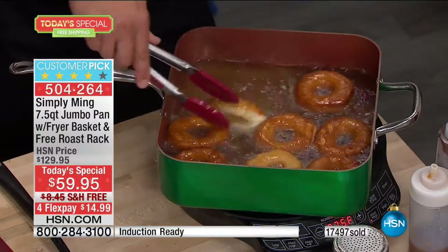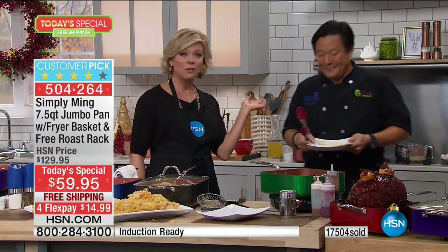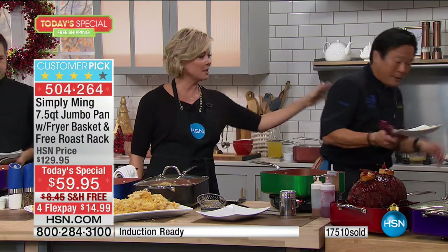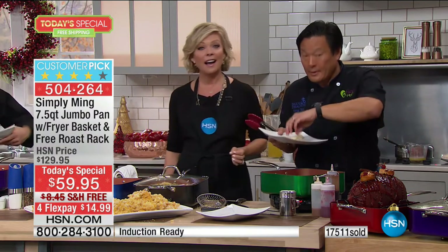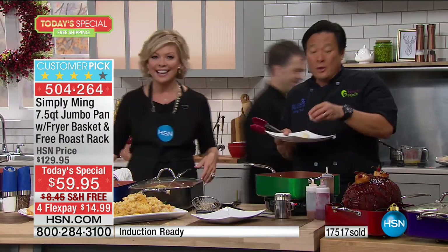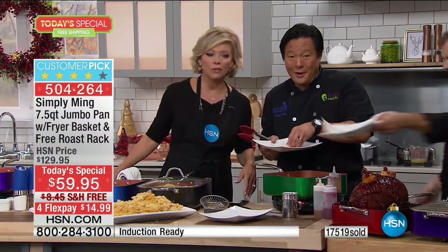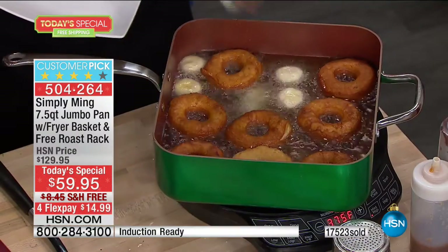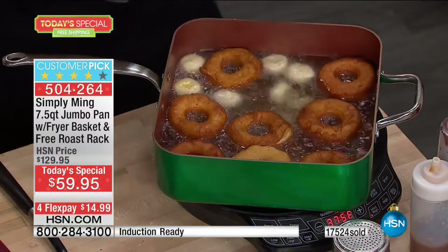We're heading to the phones. Jeannie is joining us in Florida — actually, Jamie, I'm sorry, Jeannie in Wisconsin. Not even close to Florida! So tell us, do you already love Chef Ming's cookware?